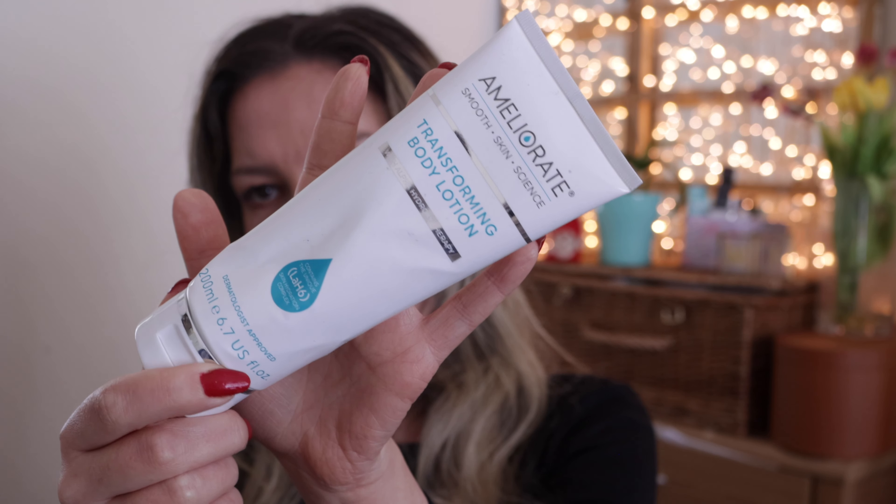I've finally managed to use up some body moisturizers. This is from Ameliorate — a staple in my body skincare routine. This is the Transforming Body Lotion, full size, 200ml. I do like it and already have another one as a replacement. It definitely makes my skin smoother and you don't need all that much. I haven't noticed much improvement in terms of my keratosis pilaris, but I guess it might just not be enough to help with that specific issue. It's just one of a number of moisturizers I use on different body parts, but it's a staple in my beauty routine.